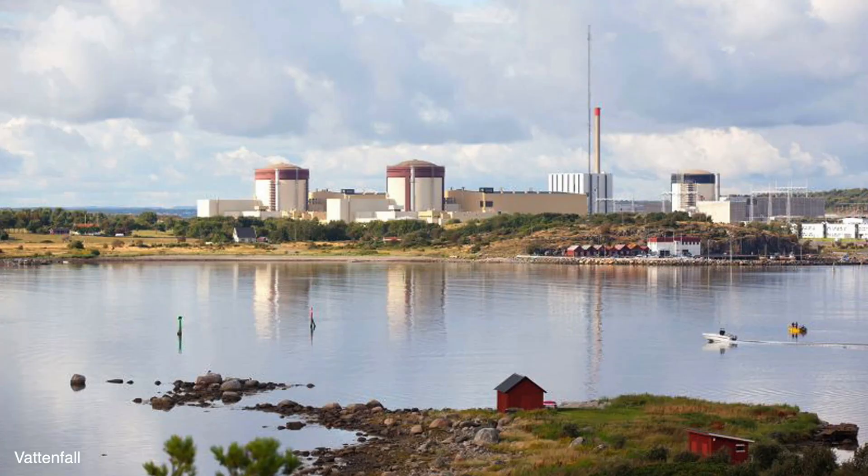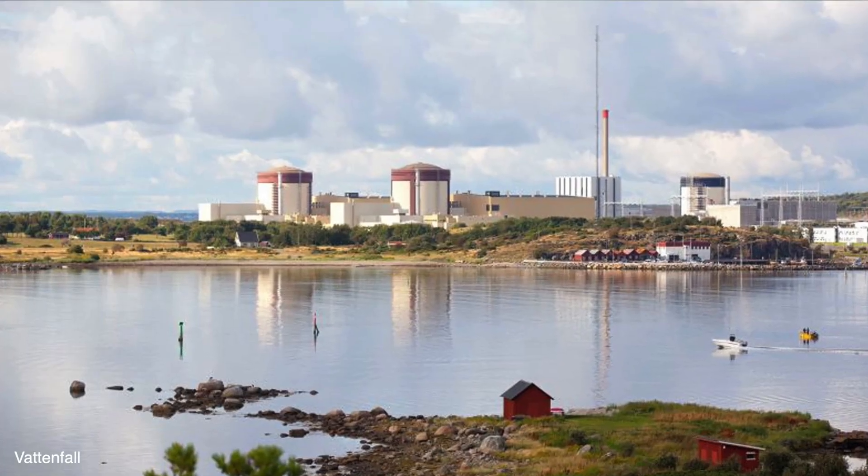Despite operating two large plants already at Ringhals and needing an additional 1,500 megawatts, they've decided that in order to minimize impact on construction crews and the environment, they would prefer to build a series of small modular reactors rather than one large one.